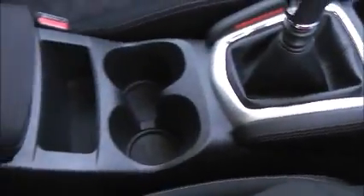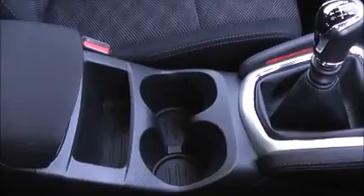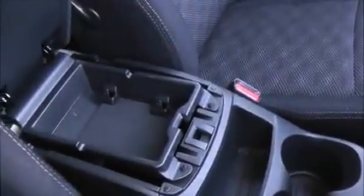Coming further down the centre console, in between the two front seats you have space for two cup holders and a storage tray, behind which you have a cloth trimmed armrest which opens up to reveal a storage tray at the top and a large storage compartment underneath. This large storage compartment also houses a secondary 12 volt power outlet, a USB connectivity port and an auxiliary input socket.